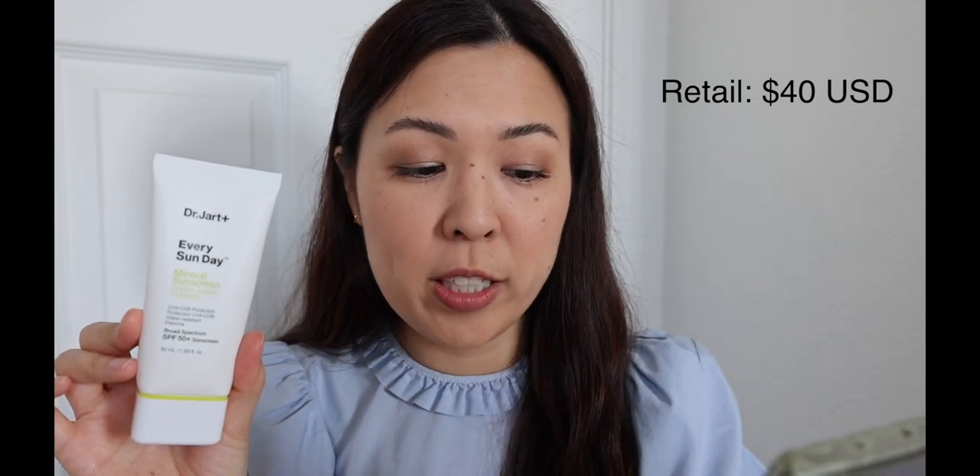The first one I'm going to start with is this one by Dr. Jart — this is actually the first one that I tried. I picked this up from Sephora during a sale to get a discount on it. As far as price point, the Dr. Jart Every Sunday Mineral Sunscreen is $40. This is a 1.69 fluid ounce container. As far as the packaging goes, it feels really solid and high quality — the lid locks securely into place, so I would feel safe traveling with this in my bag without worrying about the cap coming off. This is an SPF 50+. I usually buy sunscreen somewhere around SPF 40 to 50 on average, so this is right on track. On the back, it says active ingredients are zinc oxide and titanium dioxide.